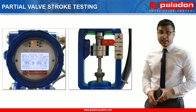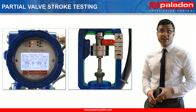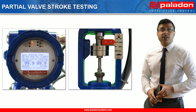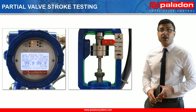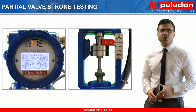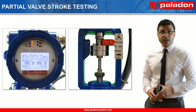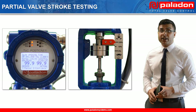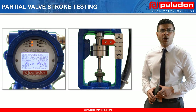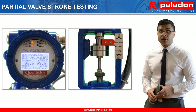Partial valve stroke testing allows end users to test the integrity of the system without disrupting their processes, and is a key requirement for mainline valve control in critical applications. The great thing about Paladon Systems' partial valve stroke testing technology is that the system records various parameters during the testing to give a detailed picture of the system's overall health. This condition monitoring capability allows operators to spot potential problems well before they can jeopardize the reliability of their processes or possibly endanger personnel and the environment.